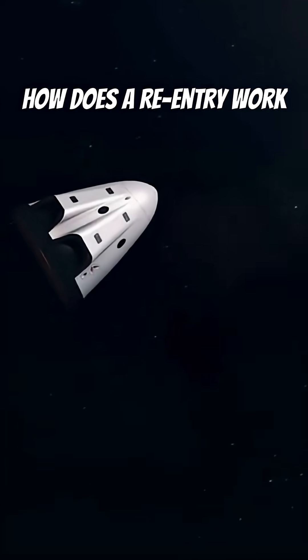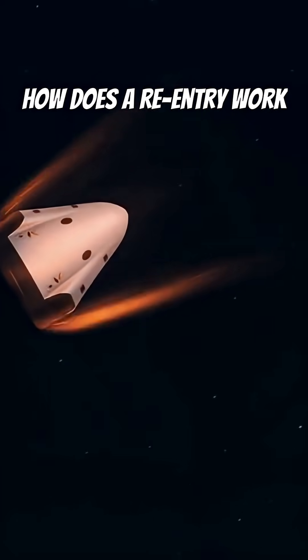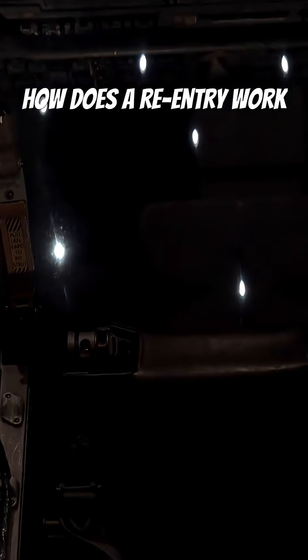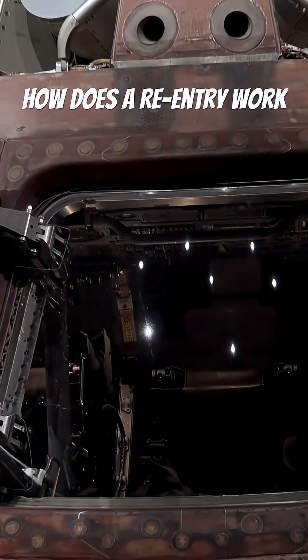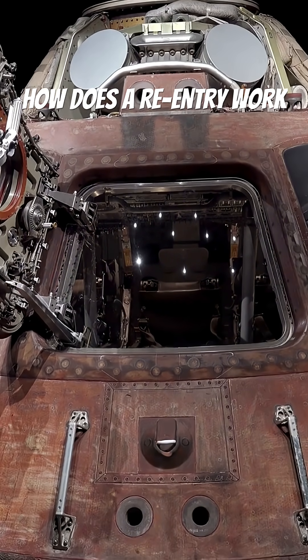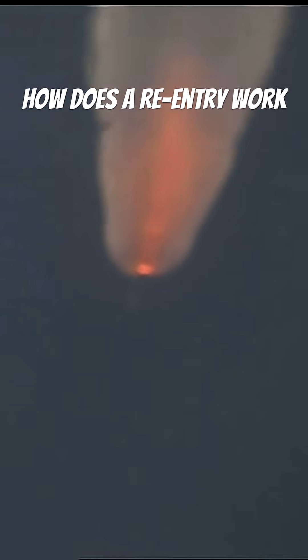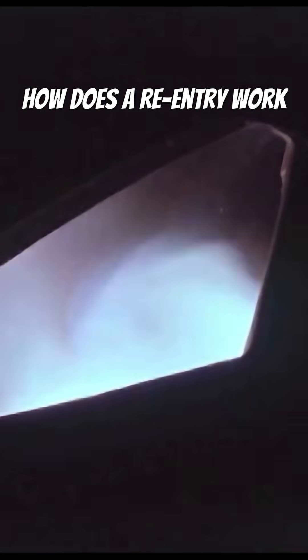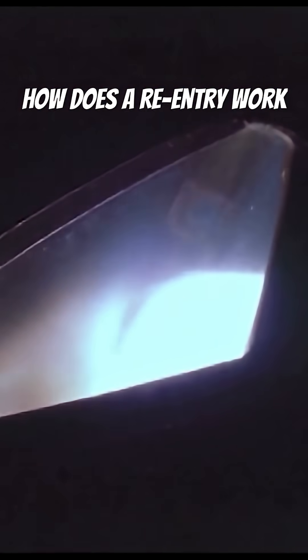As it begins re-entry, the air in the atmosphere pushes against the spacecraft, creating intense friction and heat. To survive this stage, spacecraft are built with special heat shields that absorb and deflect the enormous energy created during descent. Temperatures on the surface of the shield can reach thousands of degrees Fahrenheit — hot enough to melt metal if not protected. The shield gradually burns away in a controlled manner, carrying the heat with it and keeping the inside of the craft safe.